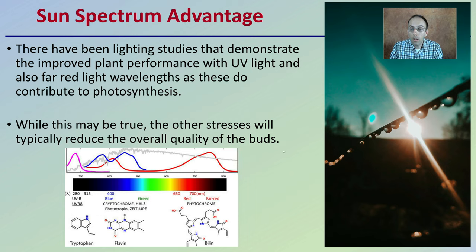The sun-spectrum advantage is one thing we can agree on: lighting studies demonstrate improved plant performance with UV light and far-red light wavelengths, as these contribute to the photosynthetic process. Both of these are produced naturally in the environment.